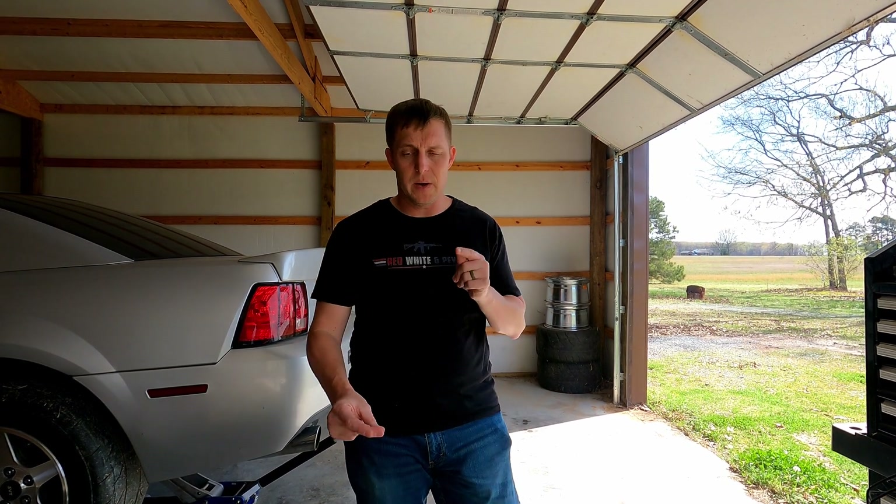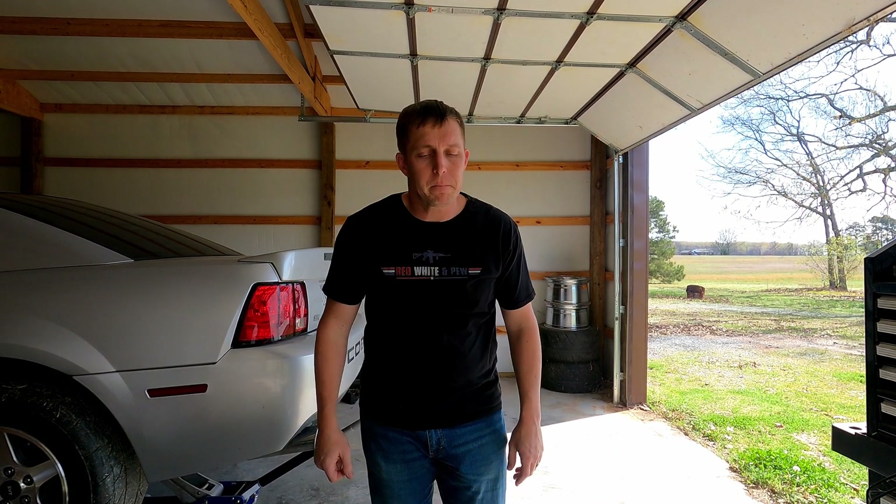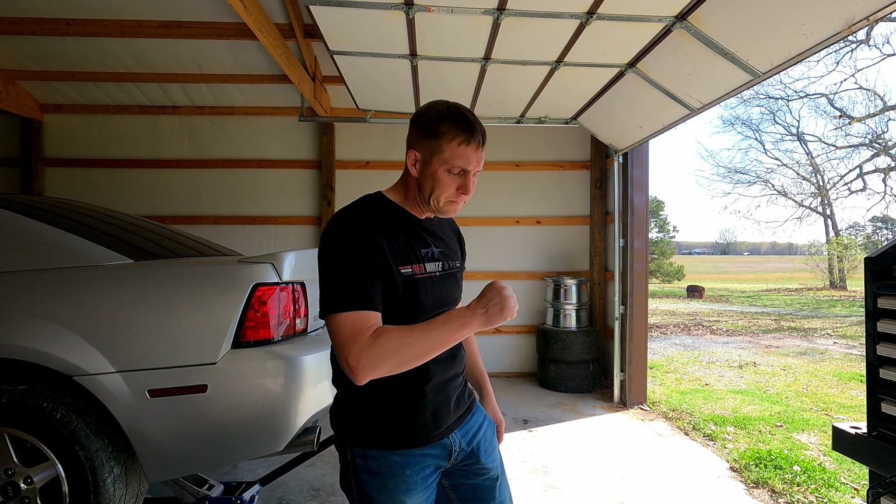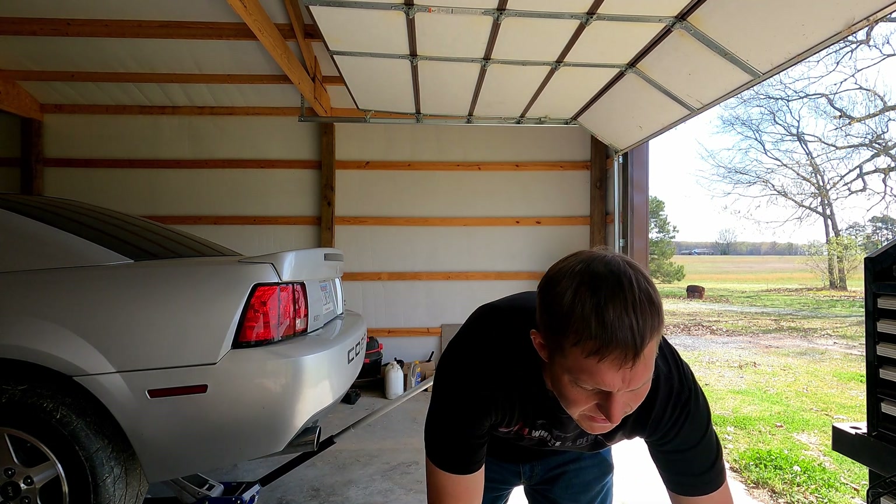Welcome back to the channel. As I said in a previous video, I got a new car. I've had it for several months now and I've been driving the crap out of it. It's one of my holy grail cars. When you see it, you're going to be like, 'What? Really?' But there's a backstory to it.